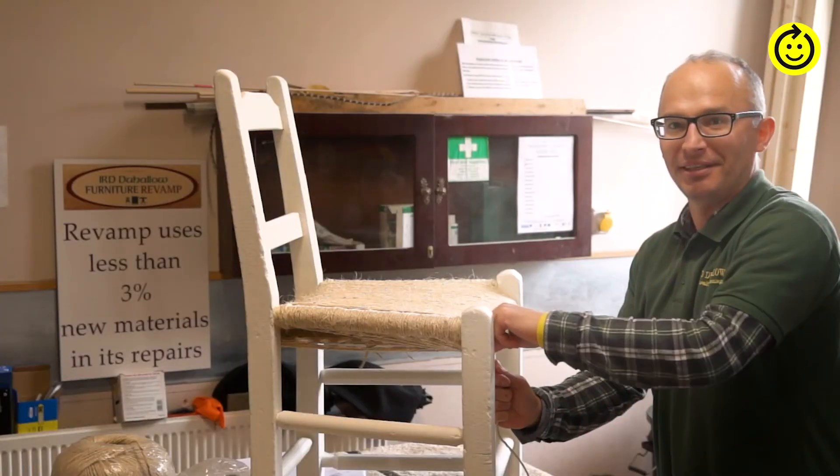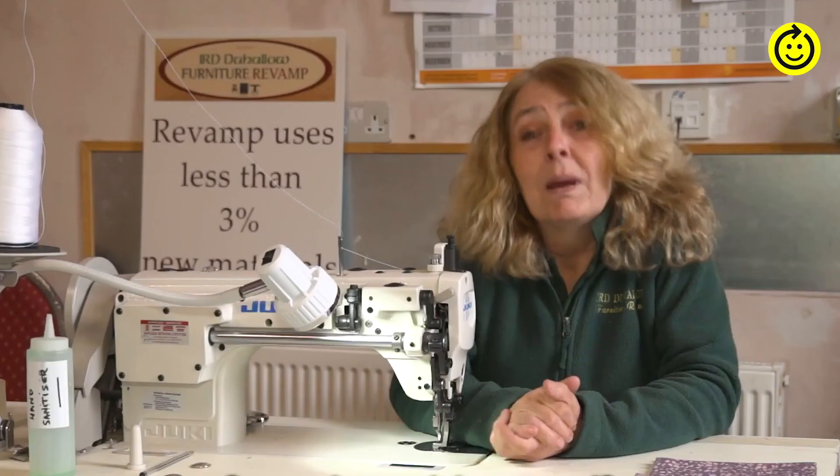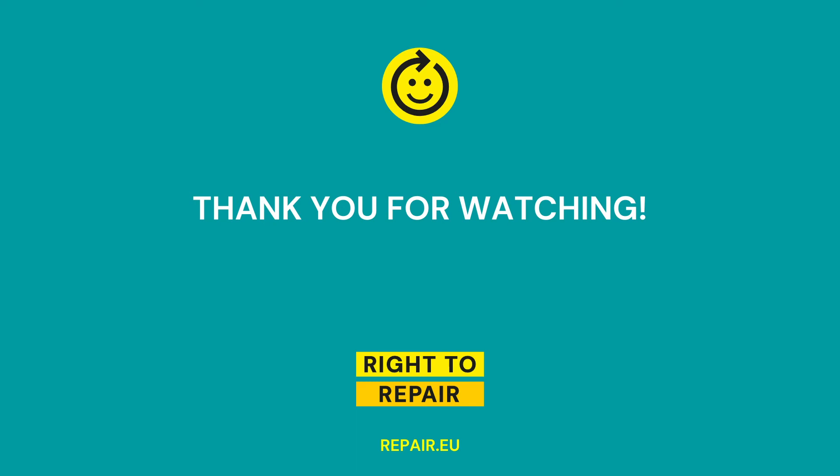Restored. Sustainable. Renewed. Better than new.